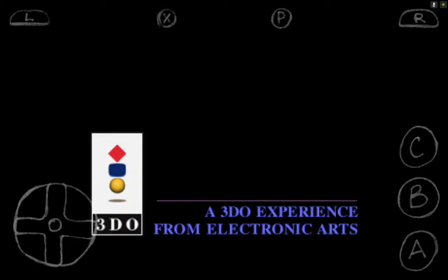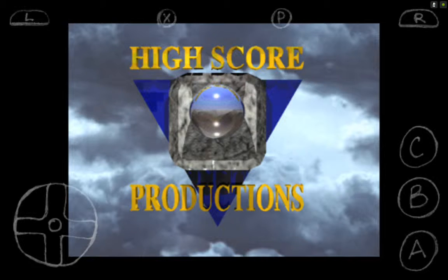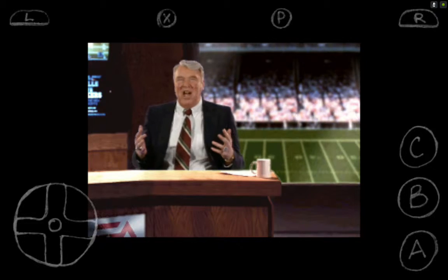Thank you. Hi, everyone. Welcome to John Madden.